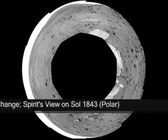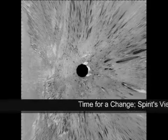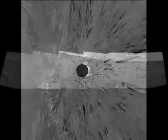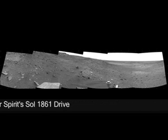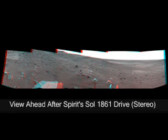after two driving attempts with negligible progress during the following three sols, the rover's team changed its strategy for getting to a destination south of Home Plate. The team decided to drive Spirit around at least part of Home Plate, instead of ascending the northern edge and taking a shorter route across the top of the plateau.